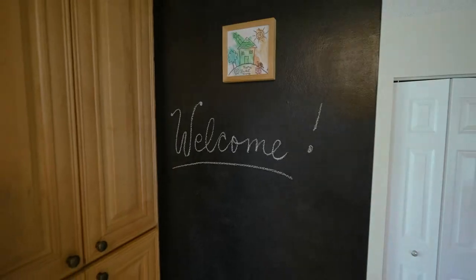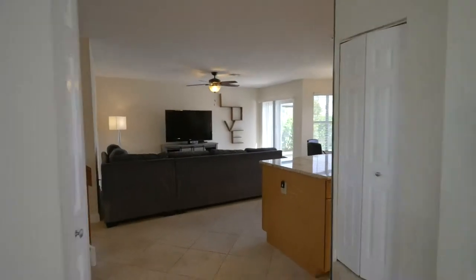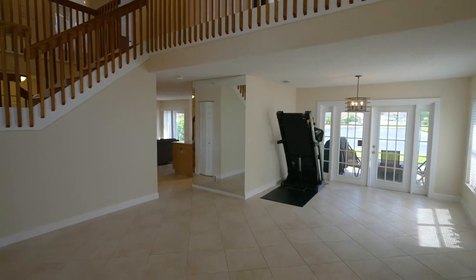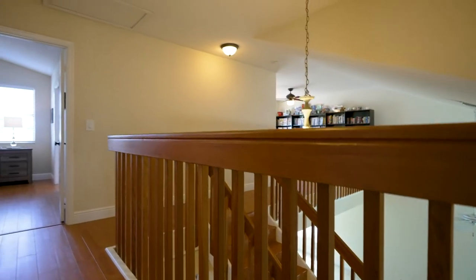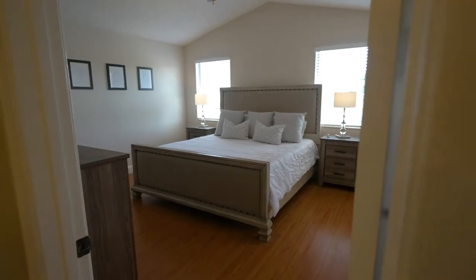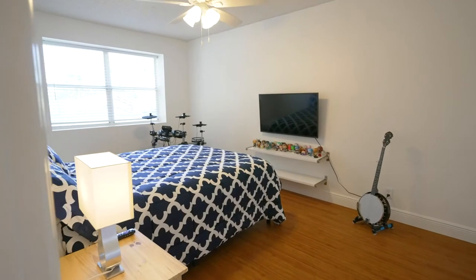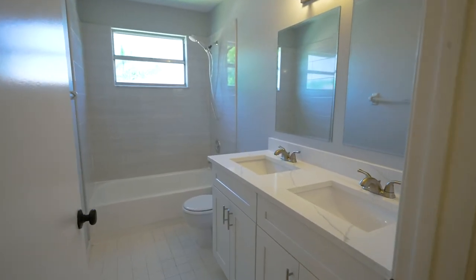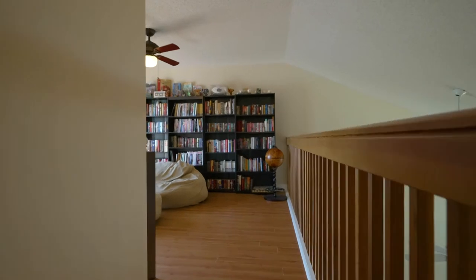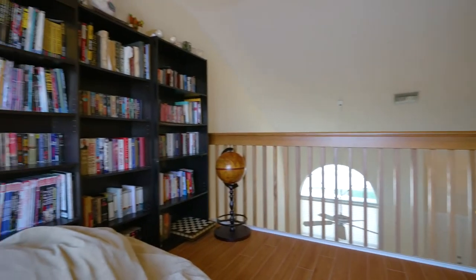It's a two-story floor plan where most of the main living areas are downstairs, which leads you to upstairs — three bedrooms with a great open concept loft that you can convert to your fourth bedroom, or leave it as an office, den, study, whatever you like.